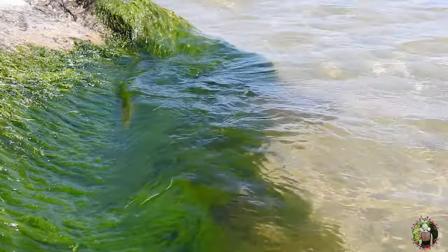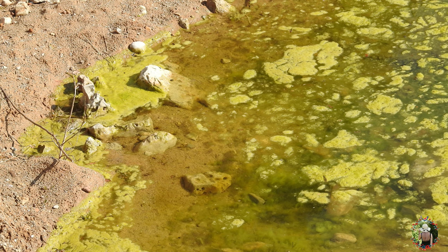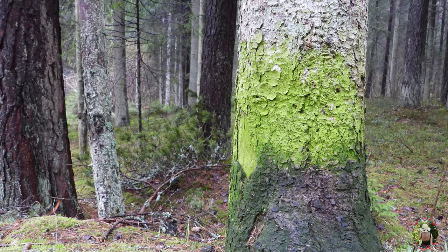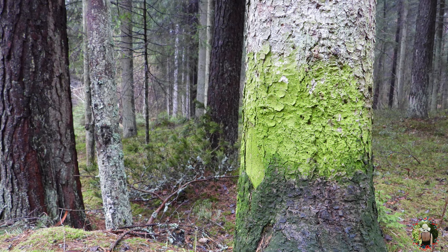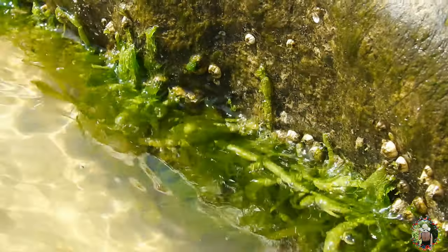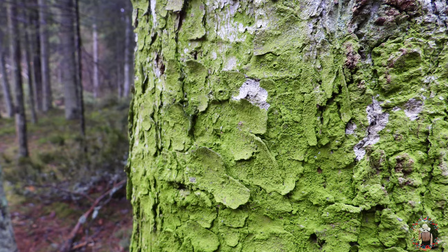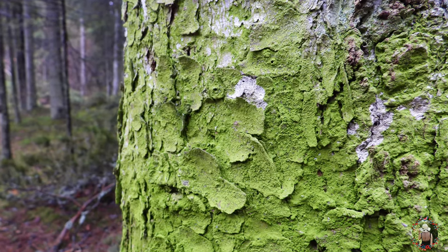They do it in salt water, they do it in fresh water, they even do it on trees. Aren't algae amazing for making oxygen everywhere they are? You've probably seen some algae in water, right? But have you noticed that some trees are covered in bright green stuff as well?